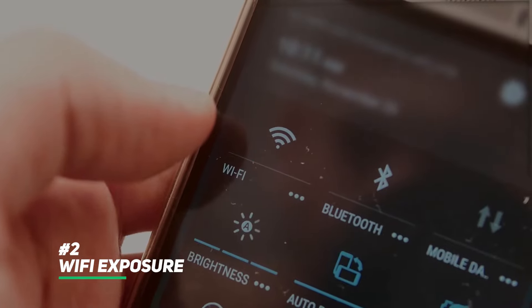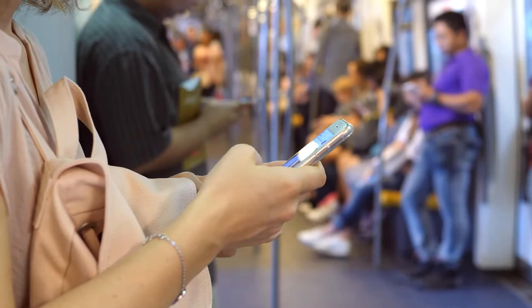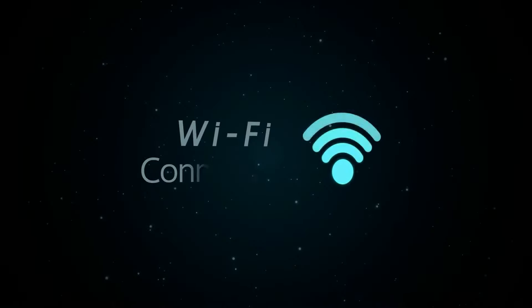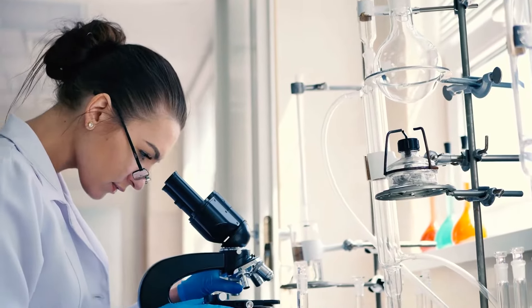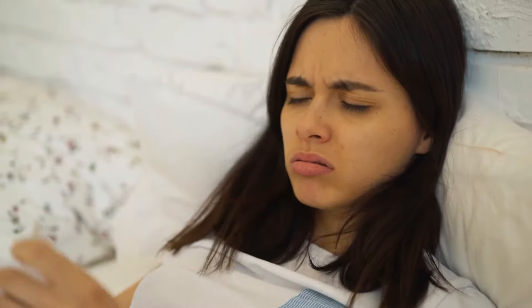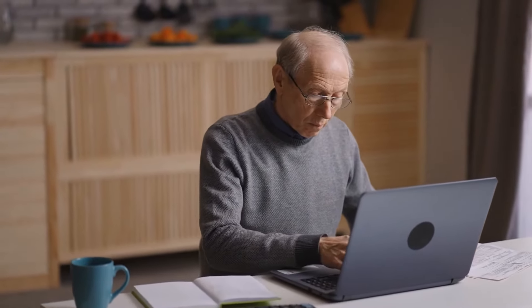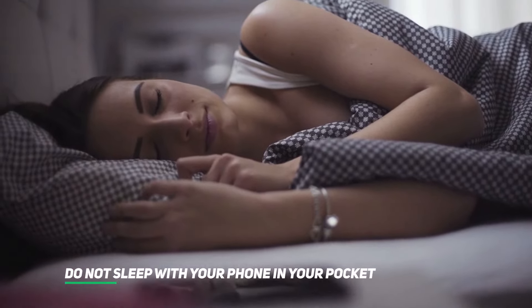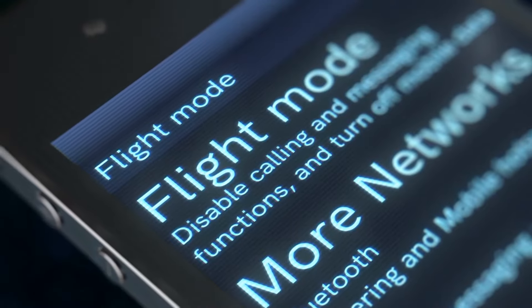Reduce Wi-Fi exposure. Wi-Fi is a wireless network using microwave frequencies and is becoming a growing source of health risks. Some research has linked it to oxidative stress, a condition in which the immune system lacks enough antioxidants to battle free radicals, which suppresses the immune system and hastens the aging process. Do not sleep with your phone in your pocket or near your bed, as research suggests it might disrupt regular sleep patterns. If you must keep it close, put it on airplane mode.